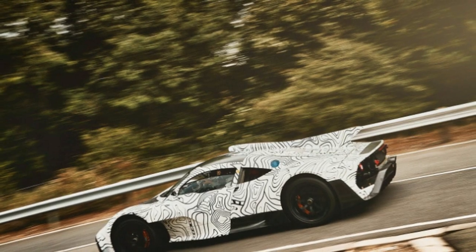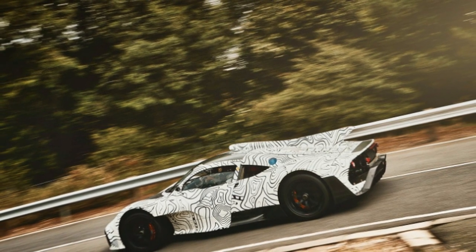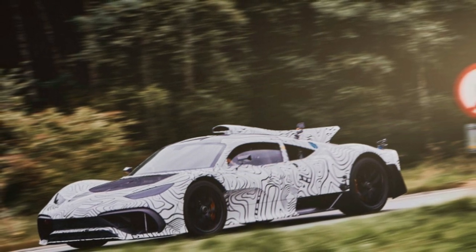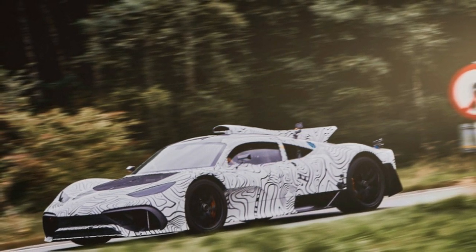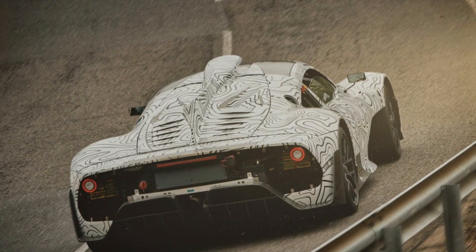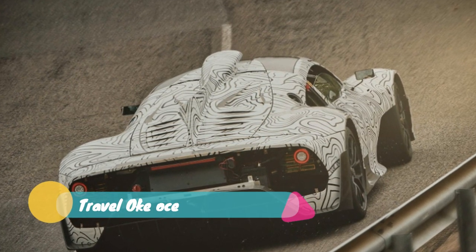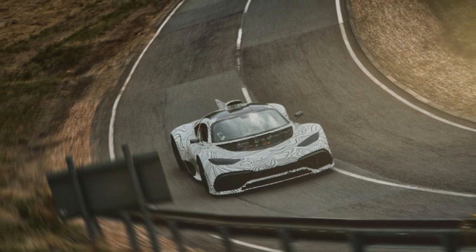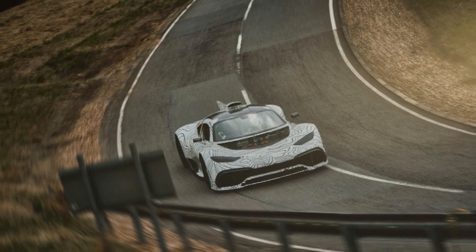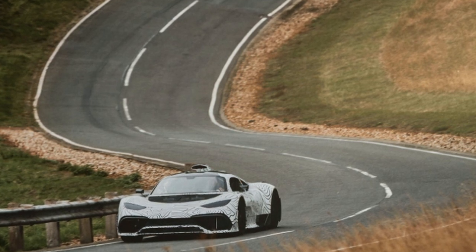So the company decided to get ahead of the intrigue by releasing its own testing images. It's possible the official press release is a response to a recent report from Germany's Auto Motor und Sport that pointed out the car had been testing on closed racetracks in England and Spain. The report also noted that Mercedes-AMG made it clear in contractual agreements with prospective buyers that this is not a car that can be bought and immediately flipped for profit, much like Ford did with its GT supercar.